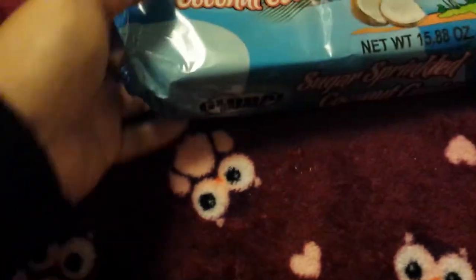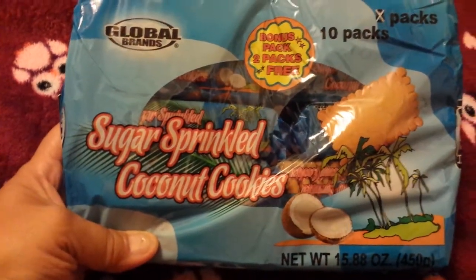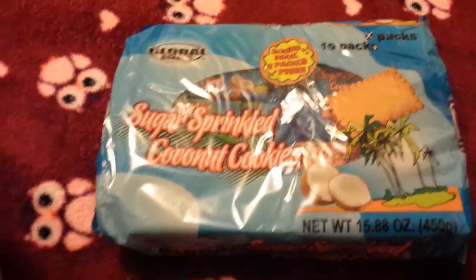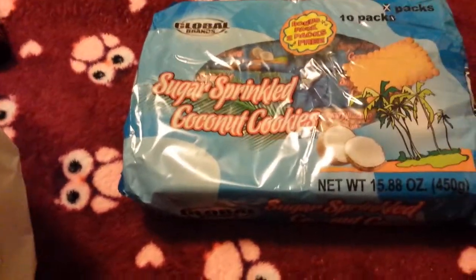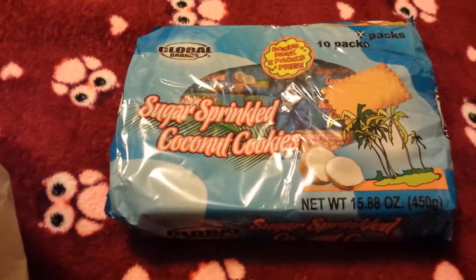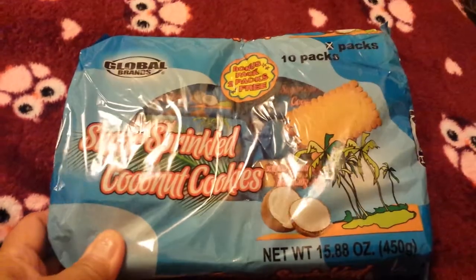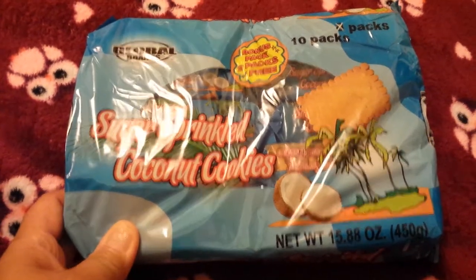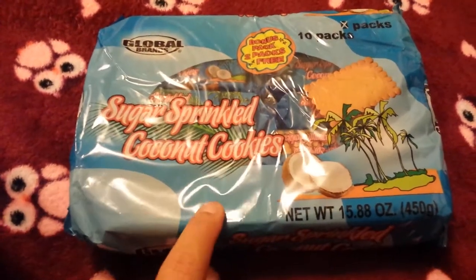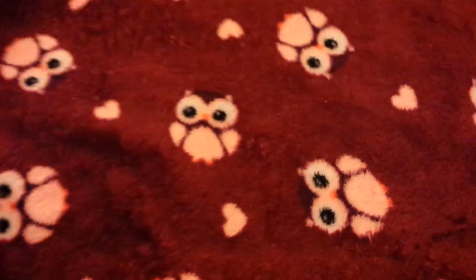I found some cookies that I wanted to try — these are the sugar-sprinkled coconut cookies by the Global Brands. Sorry, my son is stuffed up right now and he's laying next to me. You get 10 in a pack — I wanted to try these out, they sounded interesting, and I just wanted some cookies for myself.